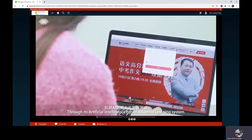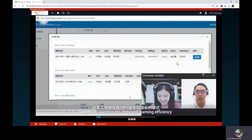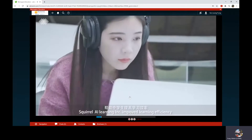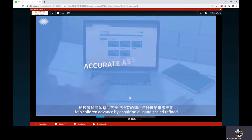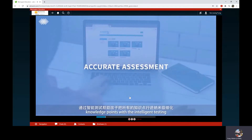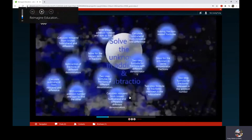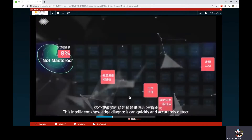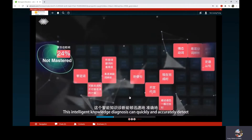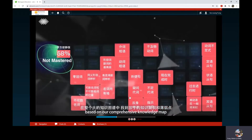Through its artificial intelligence-based adaptive learning system, Squirrel AI Learning Incorporated realized learning efficiency. It helps children advance by acquiring all nano-scaled refined knowledge points with intelligent testing, forming a very comprehensive knowledge map. Students take an intelligent knowledge diagnosis assessment at the beginning of studying, which quickly and accurately detects students' knowledge gaps and weaknesses based on the comprehensive knowledge map.